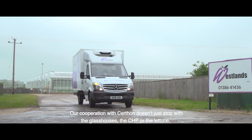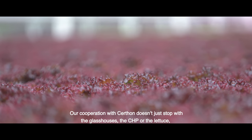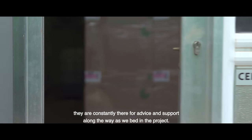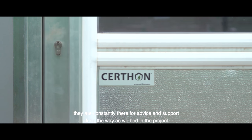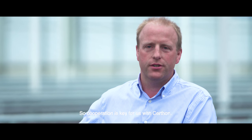Our cooperation with Sirthon doesn't just stop with the glasshouses, the CHP, or the lettuce. They're constantly there for advice and support along the way as we bed in the project. So cooperation is key for us with Sirthon.